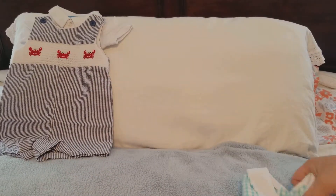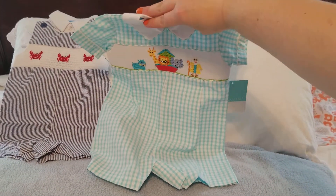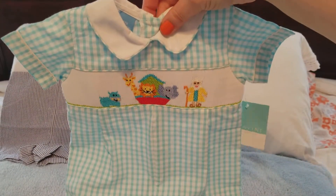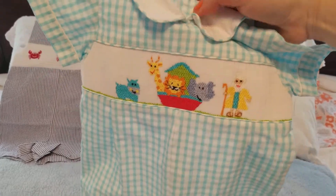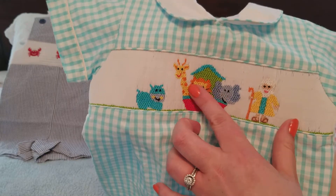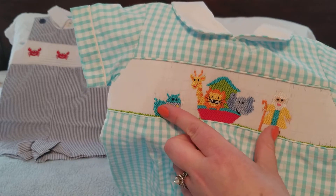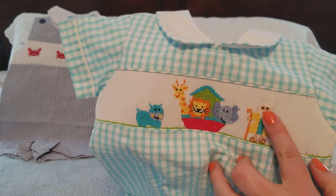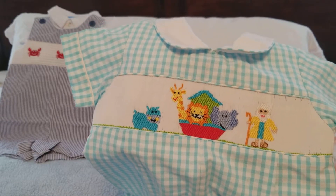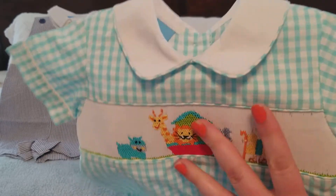The next one is the Petite Ami. This is a size three months but I think it looks like it is a six or nine months, so I'm hoping it fits him or maybe shrinks down in the wash. It has Noah's Ark on it — it's got the Ark with some animals: a giraffe, a lion, an elephant, and I believe a hippopotamus, and then Noah right here. I'm a Christian so I love the Noah's Ark story — I had to have this.